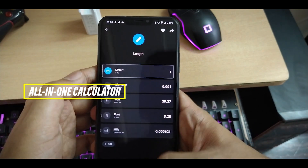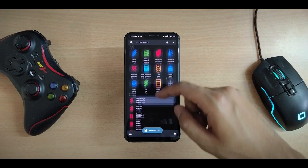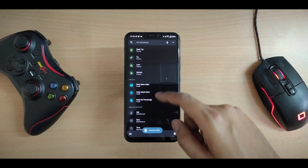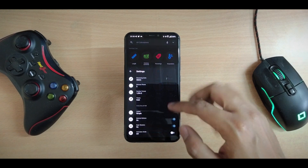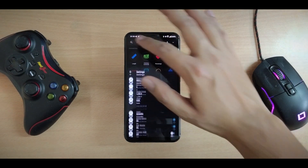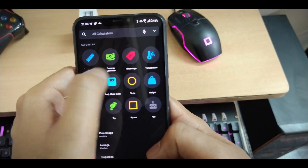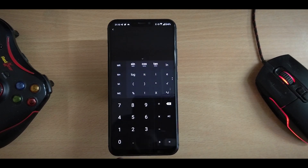Last but not least, All-in-One Calculator is an application that lets you calculate anything and everything. To give a few examples — it lets you calculate profits, discounts, percentages, taxes, geometry problems, and even convert units. There are many categories and every category contains several options. It doesn't need any internet connection to work. I've been using this app since my college days and never deleted it because it's so handy — and yes, it has a normal calculator too.